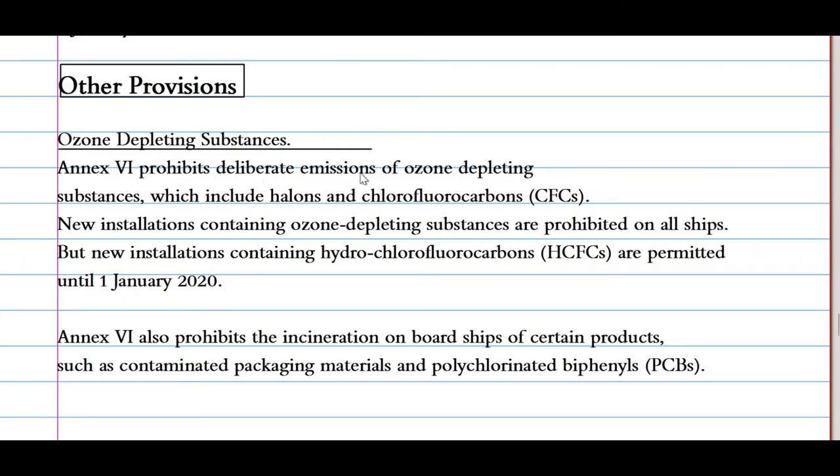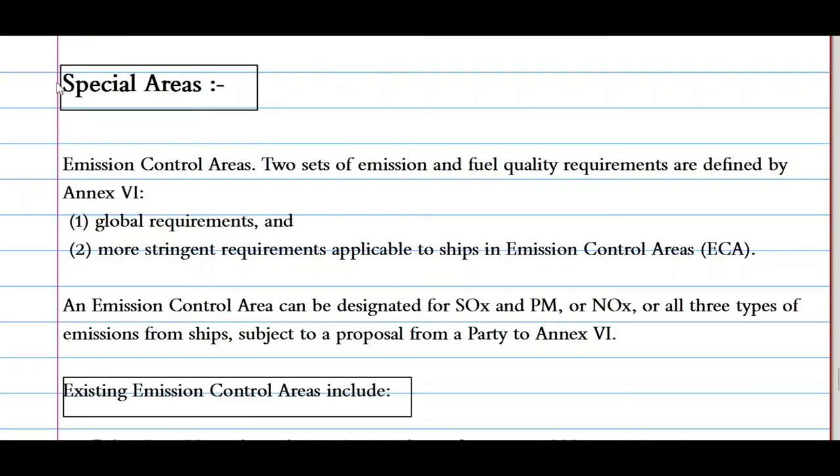Now let's look at ozone depleting substances. Annex 6 prohibits deliberate emissions of ozone depleting substances, which include halons and chlorofluorocarbons (CFCs). New installations containing ozone depleting substances are prohibited on all ships, but new installations containing hydrochlorofluorocarbons (HCFCs) were permitted until 1st January 2020. Annex 6 also prohibits the incineration onboard a ship of certain products, such as contaminated packaging materials and polychlorinated biphenyls (PCBs).